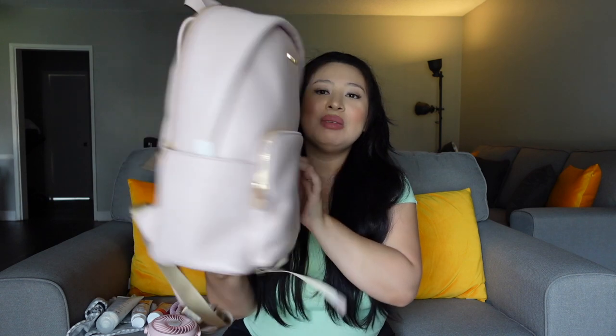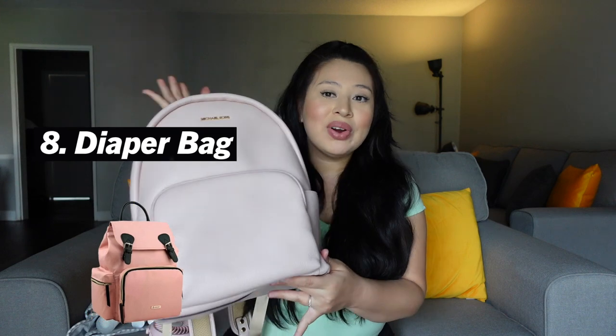Next you need a good diaper bag. I saw this one in store and fell in love with it — it's this Michael Kors baby pink giant backpack. My mom actually got this for Eloise and I love it. It's not technically a diaper bag but that's what I use it for. We were also gifted a couple of others at the baby shower, but currently this is the one I'm using. It's so girly, so classy, and cute.